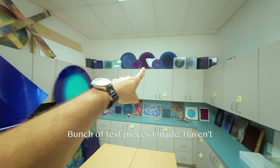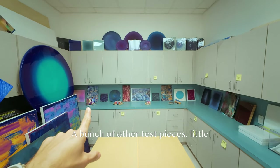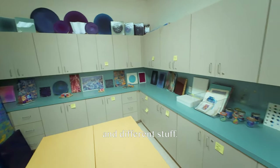Bunch of test pieces I made, haven't really showed anyone those, but they're on display. A bunch of other test pieces, little studies, playing with different mediums and different stuff.